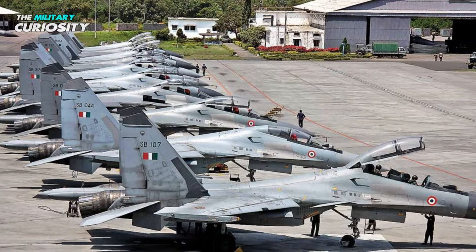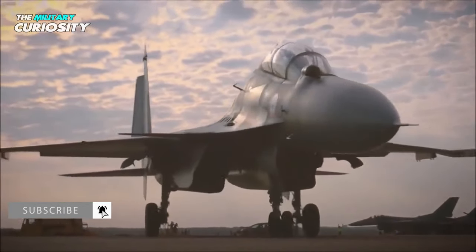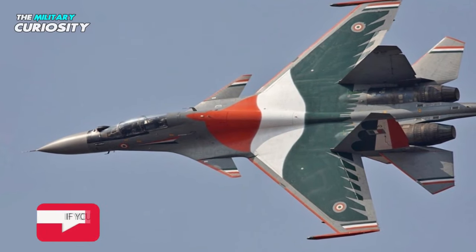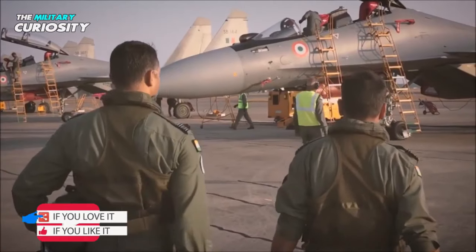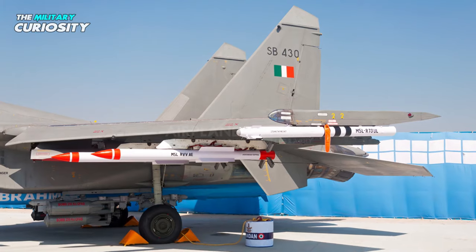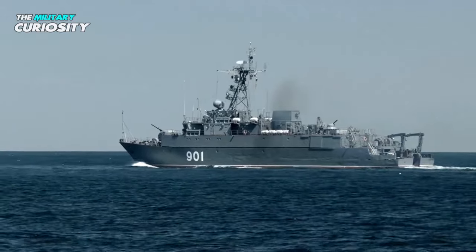The Su-30 MKI is a twin-seater multi-role fighter aircraft, designed and developed by Russia's Sukhoi Design Bureau. It was built specifically for the Indian Air Force, with Indian modifications and upgrades. The Su-30 MKI is designed for air superiority, ground attack, and maritime strike missions.